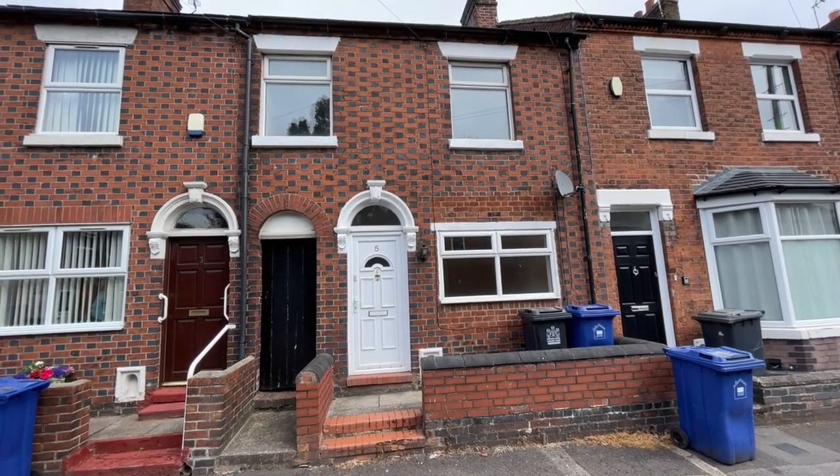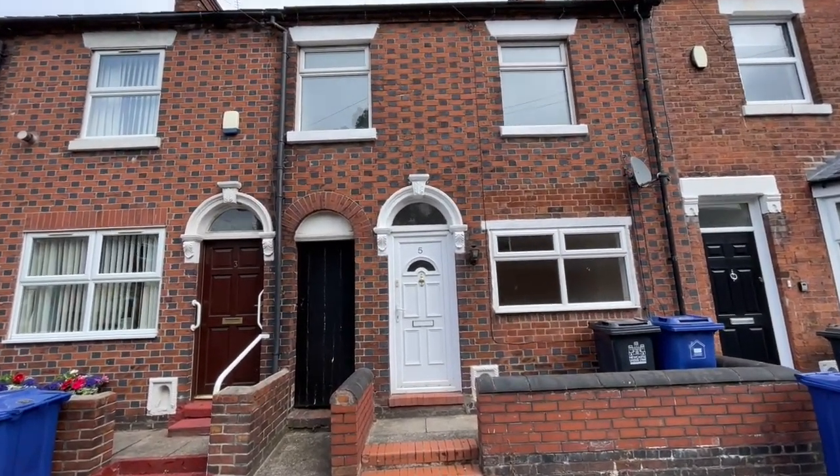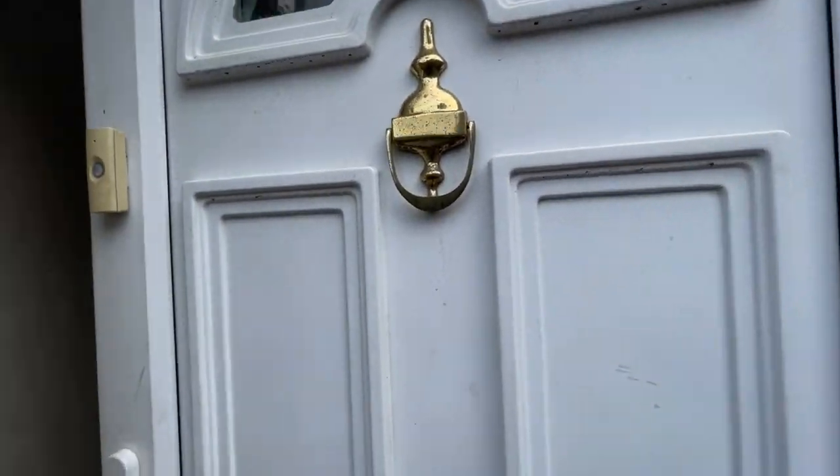Number 5 Shaw Street in Newcastle is the address of this terrace townhouse. It's an exceptional property — it's bigger than it looks and it's got a garden at the back. It's available to let now and I'm looking forward to showing you round.